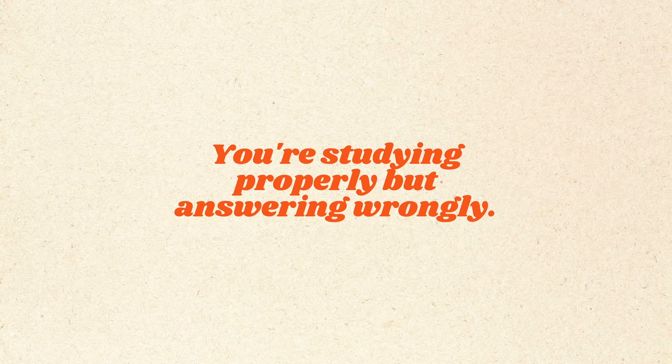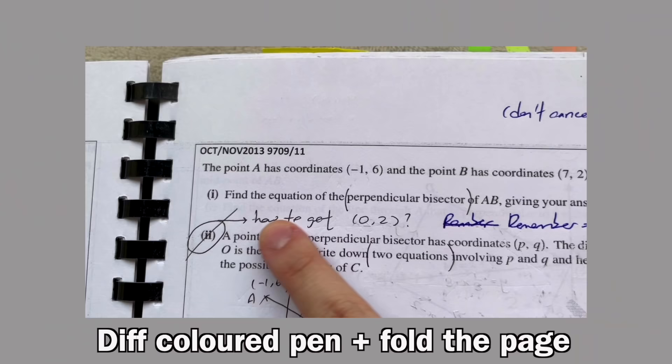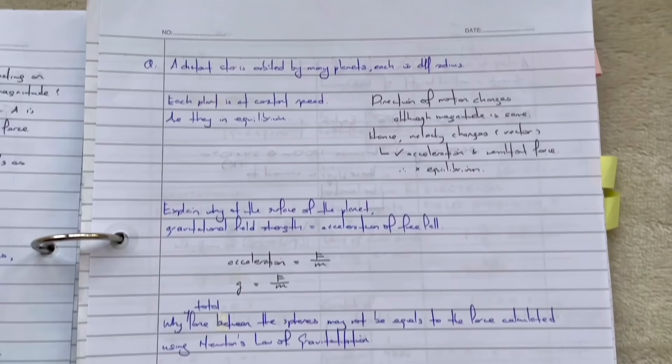Next, you're studying properly but you're answering wrongly. For subjects with a lot of essays, take the sample answers and write out the important points they used before you even start writing your own essays. I did this for both Bahasa Melayu and economics and scored A-plus for both because I was writing exactly what the examiners wanted. Also, when you're doing past year questions, write out your corrections in a different colored pen and study those before your exam. For every subject, I make a little booklet containing all my corrections and popular questions with their sample answers — that way, you can give the examiners exactly what they want and learn from your mistakes.